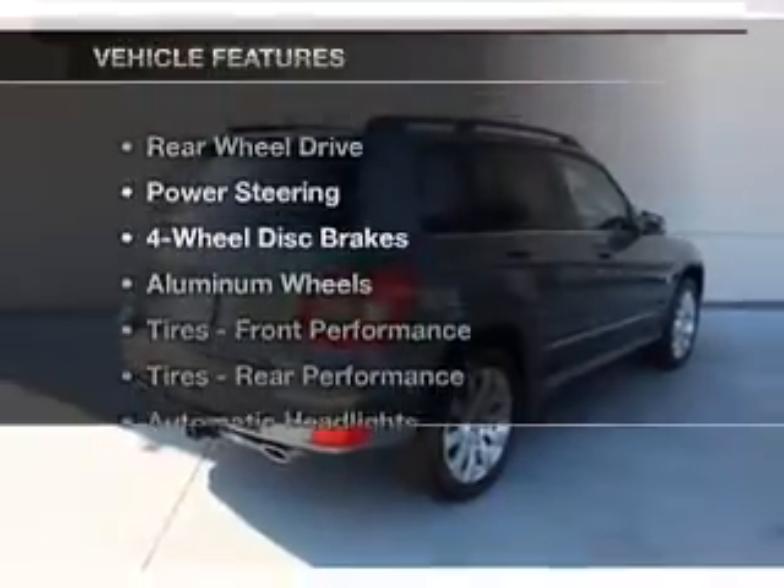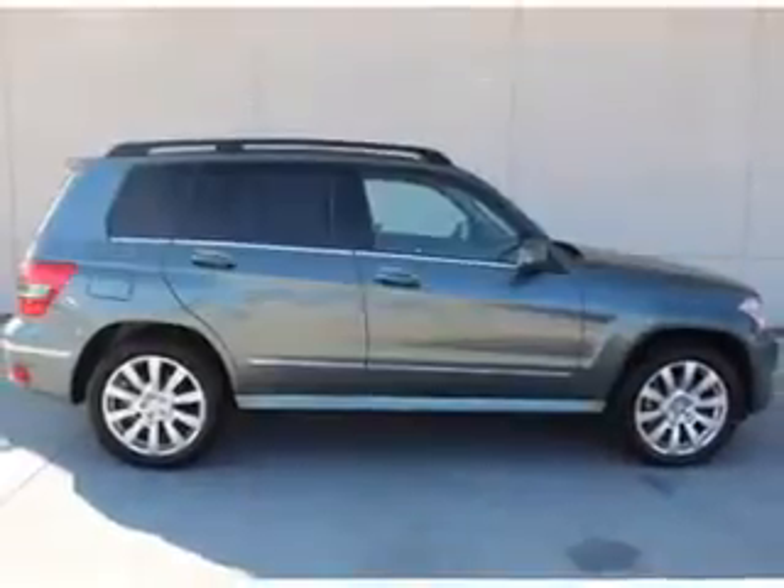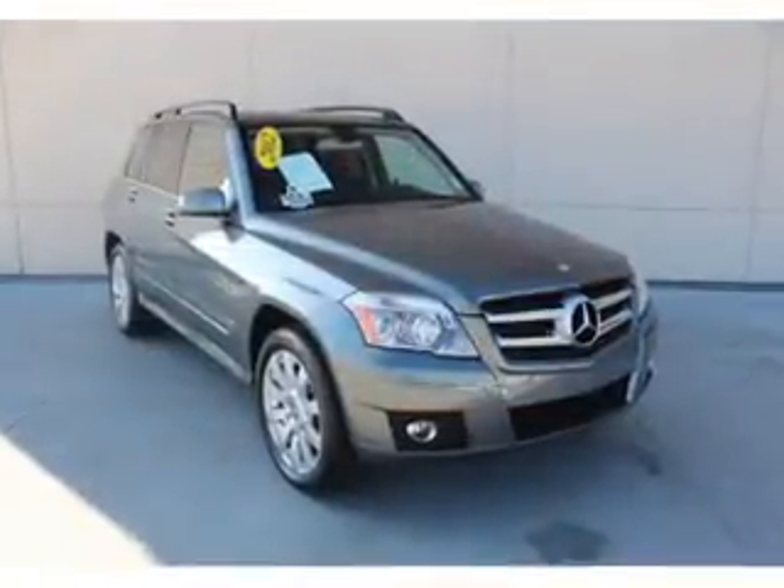And with these notable features, you won't want to miss out on the opportunity to own this amazing ride. Bluetooth wireless, an AM-FM stereo with a CD player, power mirrors, power steering.